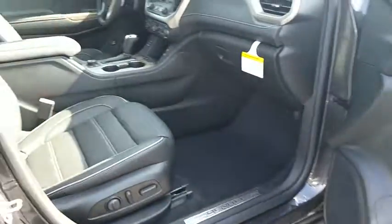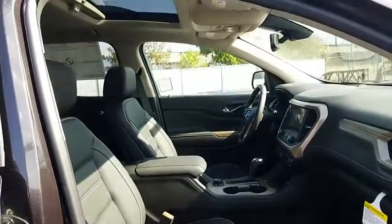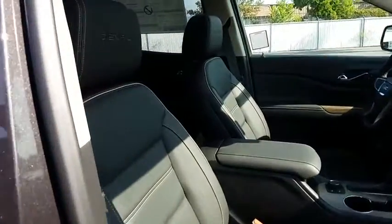Here are some of this vehicle's great options: lane departure warning, navigation system, steering wheel audio controls, remote engine start, power passenger seat, power liftgate, tow hitch, and anti-lock braking system.